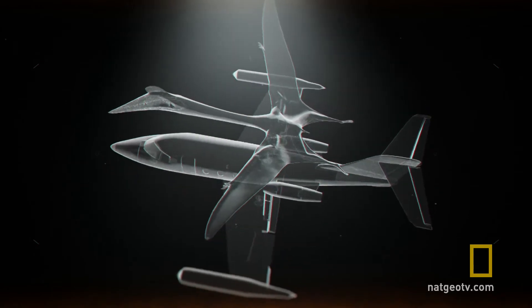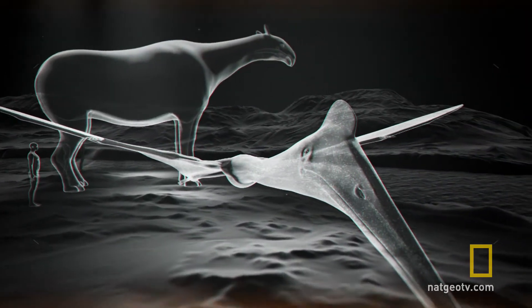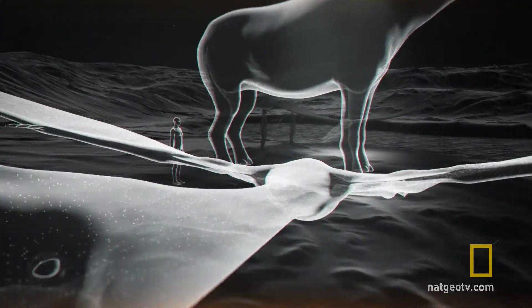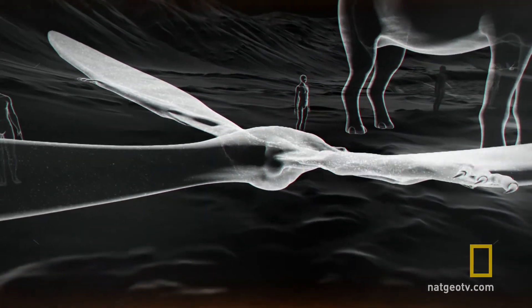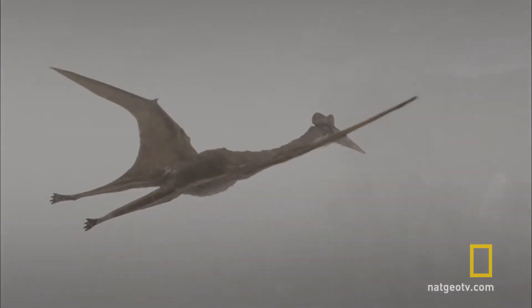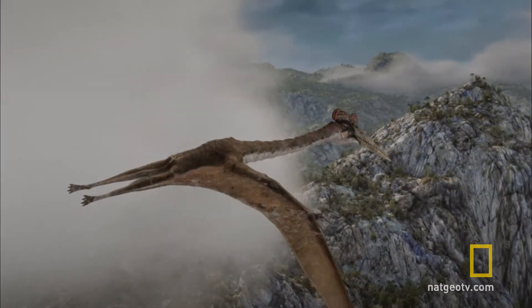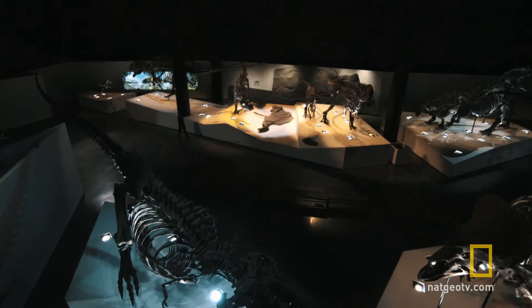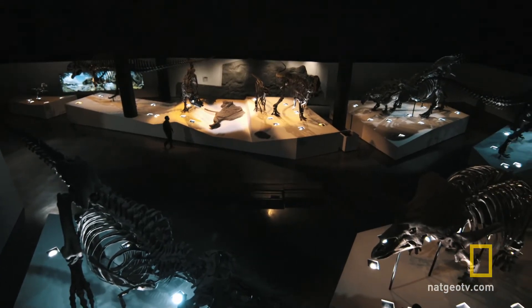It had a beak more than five feet long, perfectly suited to preying on other animals. And no living creature has ever had a larger wingspan. So how did a 550-pound pterosaur with a 36-foot wingspan get into the air? Flight biomechanics expert Mike Habib has made it his mission to find out.